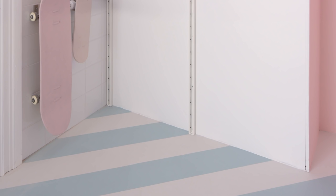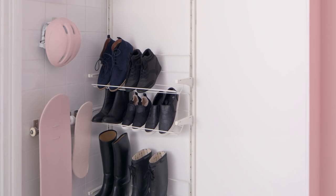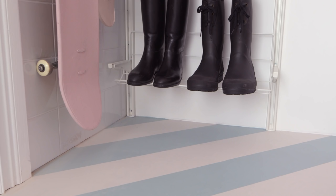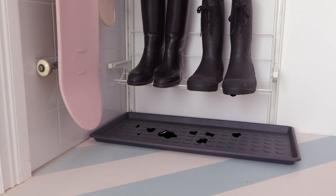Next, it's time for shoes to come off. Work with the height of your space — put most-worn shoes down where they're easy to grab, and less frequently worn shoes at the top. Way down, a drip tray prevents outdoor gunk from dirtying the floor.